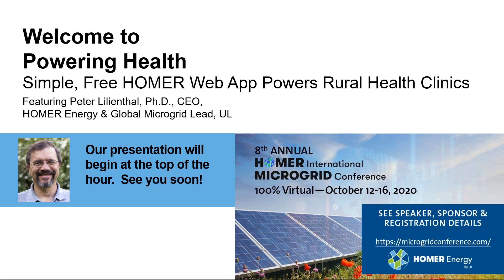Hello and welcome everyone. Good afternoon, good evening, good morning, depending on where in the world you are. Thank you for joining us today for Powering Health. My name is Trisha Fitzpatrick and I am the marketing manager for Homer Energy by UL. Today we will be presenting the inside story and demo of the free simple Homer app and website, designed to help health clinics in developing countries prepare to meet the increased electrical demands of caring for patients with COVID-19.